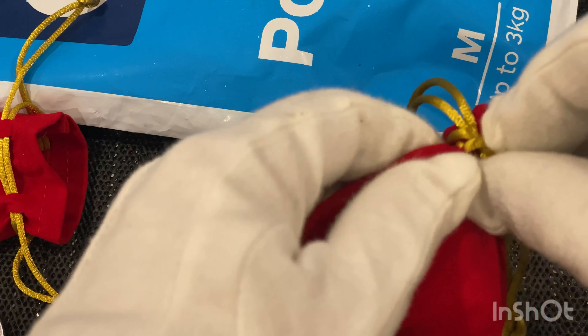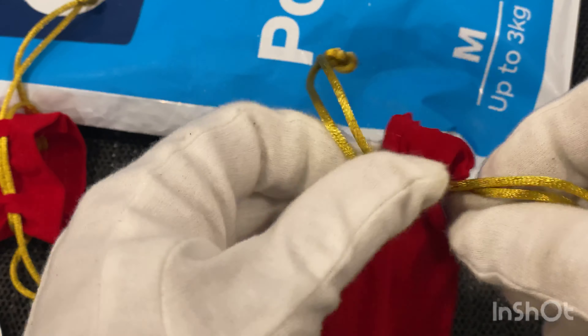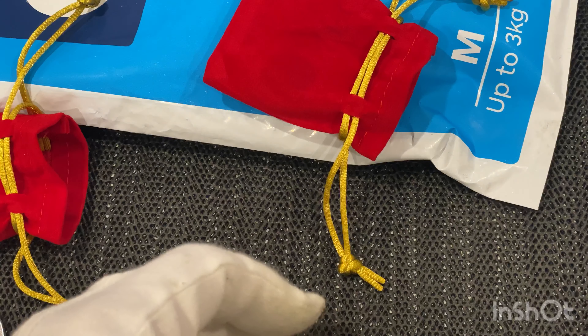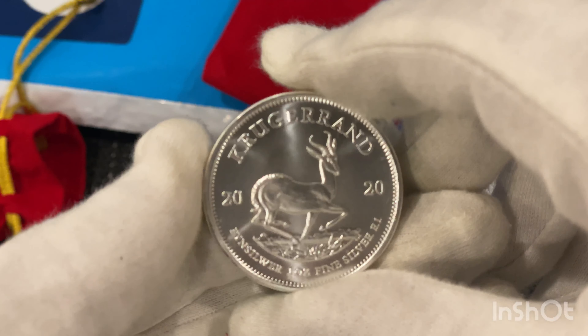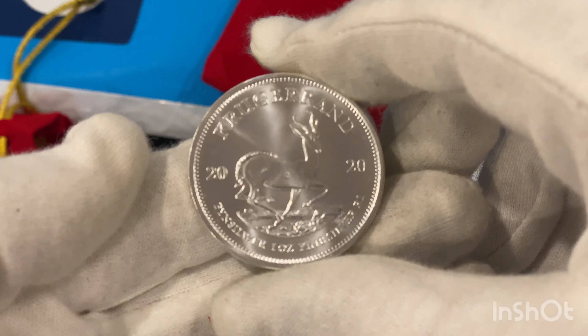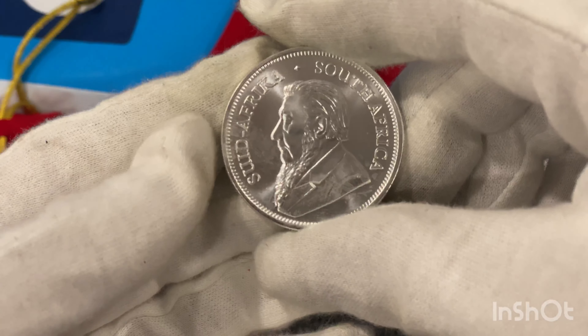Okay, I've got another bag here. I like these little pouches that they put them in. Okay, what have we got here? Got another Cougar in 2020. I've got this one before as well.